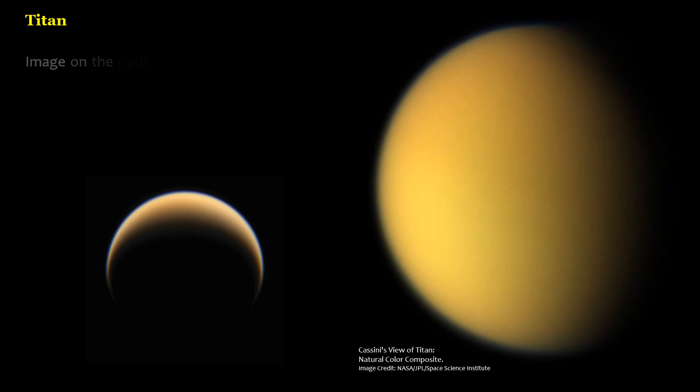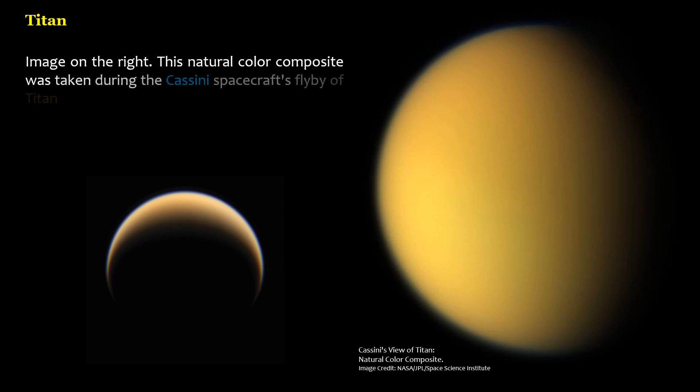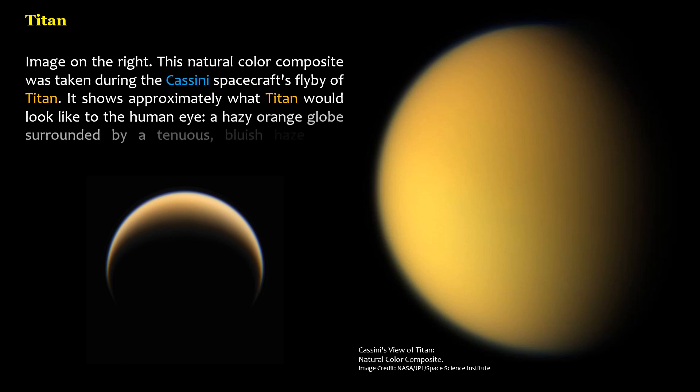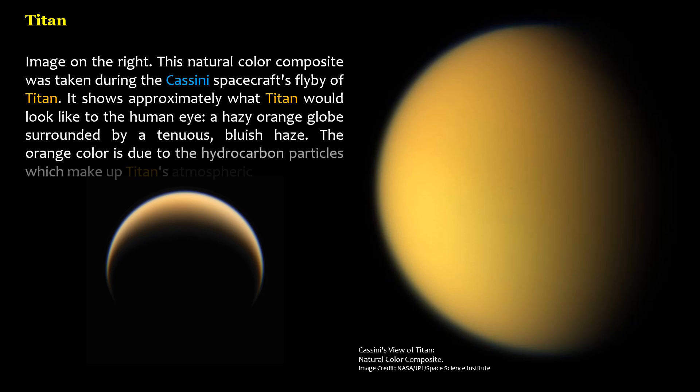This natural color composite was taken during the Cassini spacecraft's flyby of Titan. It shows approximately what Titan would look like to the human eye: a hazy orange globe surrounded by a tenuous, bluish haze. The orange color is due to the hydrocarbon particles which make up Titan's atmospheric haze.